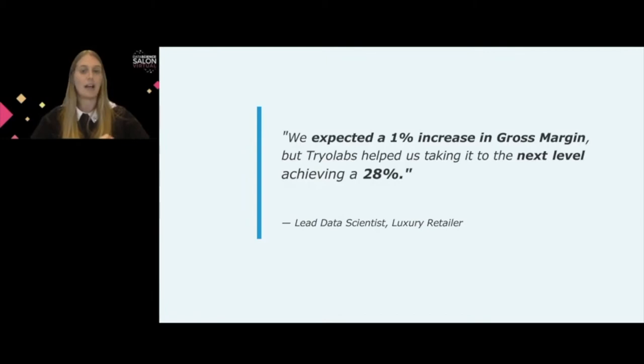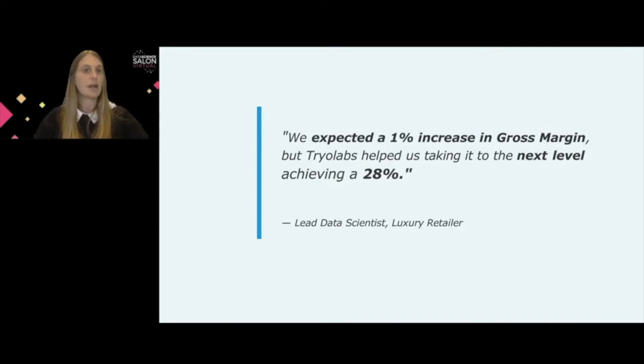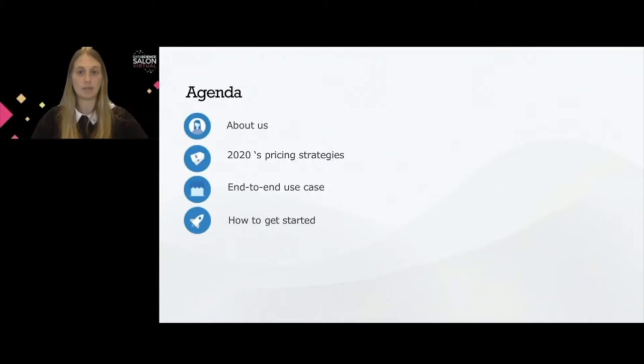In particular, I will walk you through our approach which helped a luxury retailer boost its gross margin by 28%. This is the agenda for today's talk: I will briefly introduce what we do at Trial Labs to give you some context for the business case, then present the 2020 pricing strategies and how machine learning plays a key role, and then walk you through this end-to-end use case, presenting the algorithm, the data, and the methodology we used.